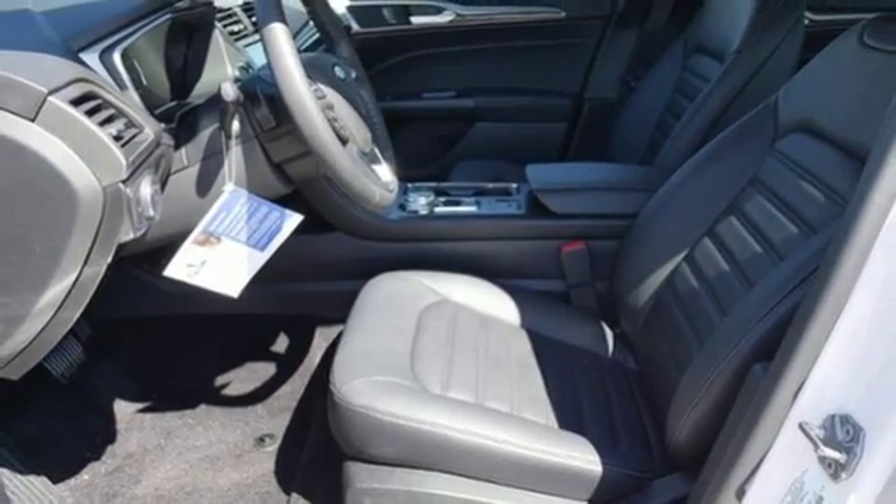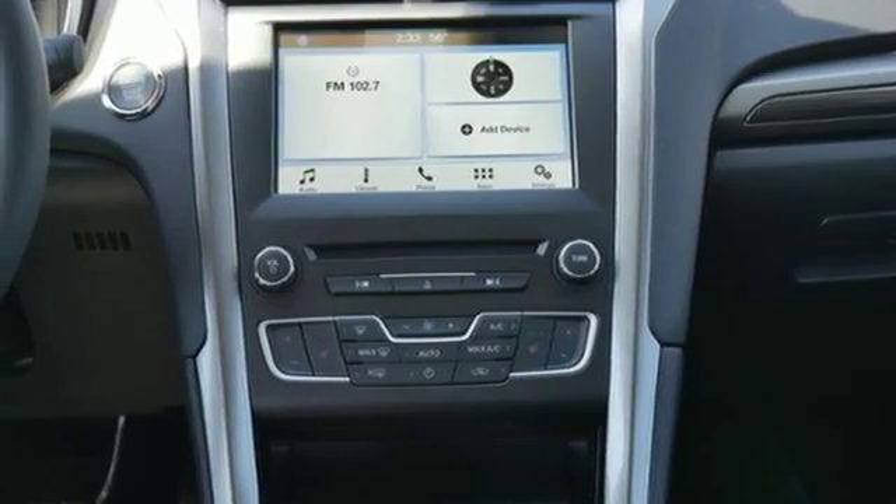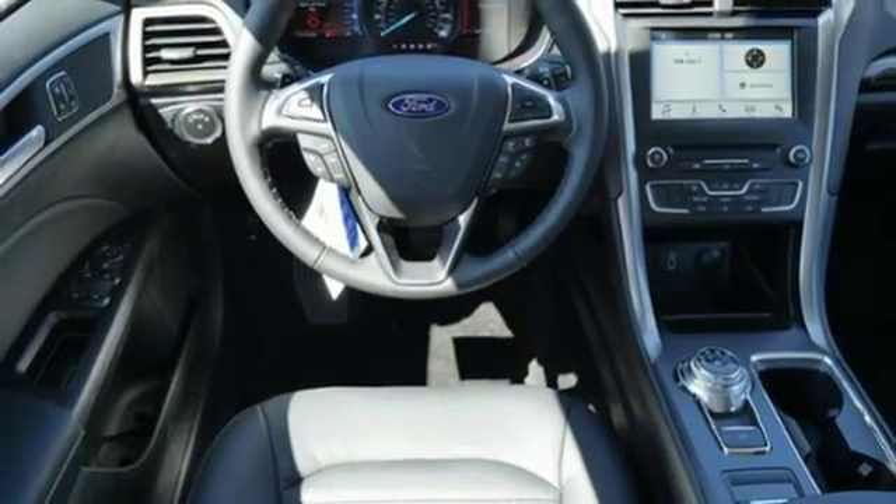Whether it's a road trip or a quick trip, this Fusion keeps the journey easy with climate control, MyFord Mobile, and a 60-40 fold-down split rear seat back.